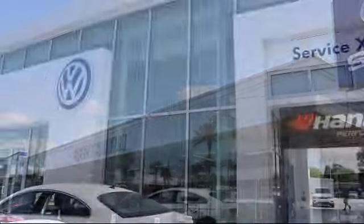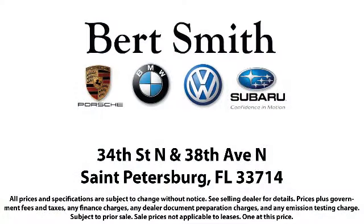Burt Smith dealerships have been satisfying customers for over 50 years, with an outstanding vehicle selection, easy financing, and high-quality vehicle service and parts.